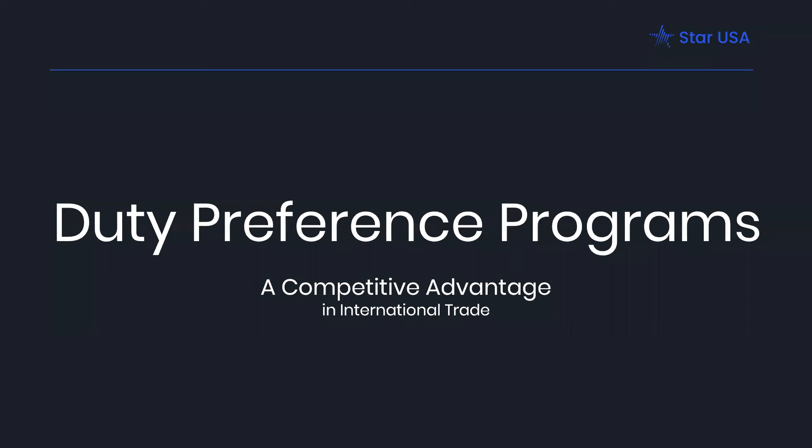Hello and welcome to StartUSA Training. Today is July 14th and we'll be talking about duty preference programs. We are recording this webinar and the recording and other materials will be made available after the broadcast. Everybody is currently muted and the Q&A feature is available if you have any questions. We'll answer questions throughout but we'll take some more time at the end for those specifically as well.